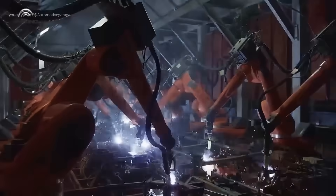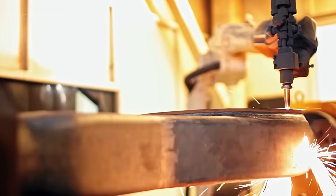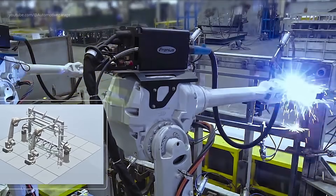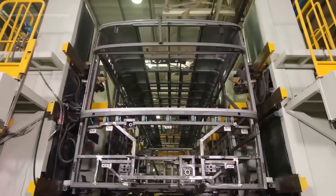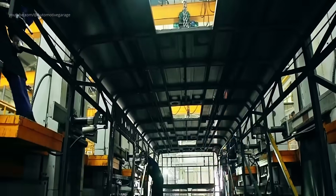Welding shop. Once the metal parts are precisely cut, they move to the welding shop. Here, robotic arms and skilled technicians work side-by-side in a synchronized ballet of sparks and precision. Automated welding systems quickly join panels together, forming the sturdy framework of the bus. The welds are not only strong but also aesthetically seamless, as advanced quality control systems continuously inspect each seam for structural integrity. This critical phase ensures that every bus will withstand the rigors of long-term operation, combining durability with safety.